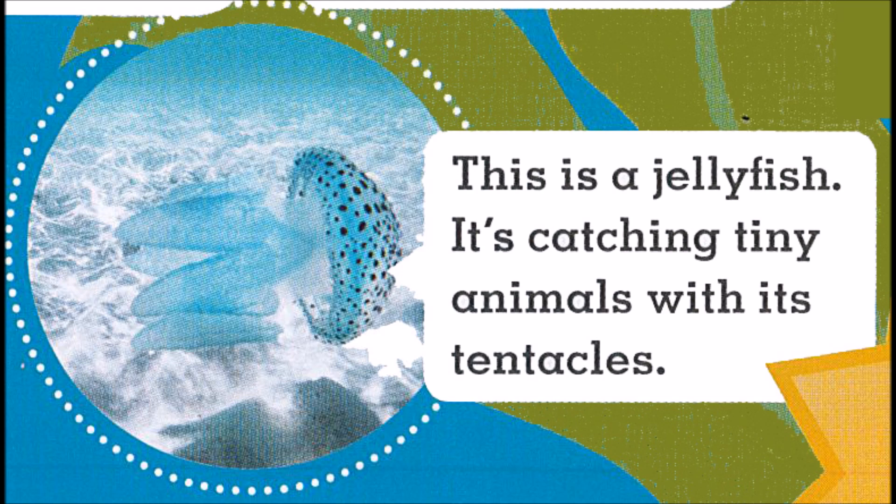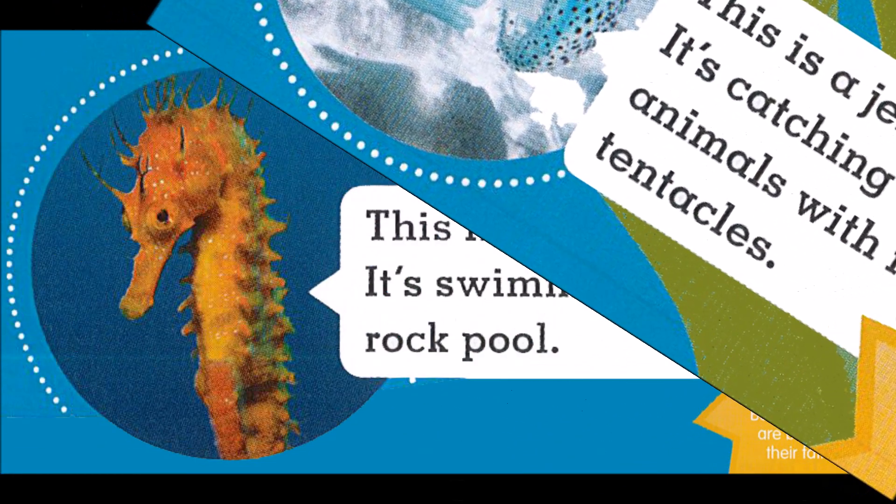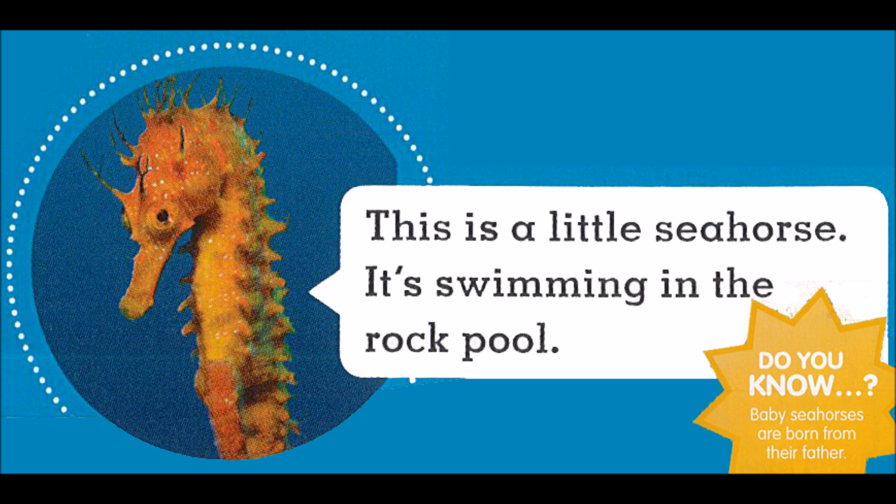It's catching tiny animals with its tentacles. This is a little seahorse. It's swimming in the rock pool.